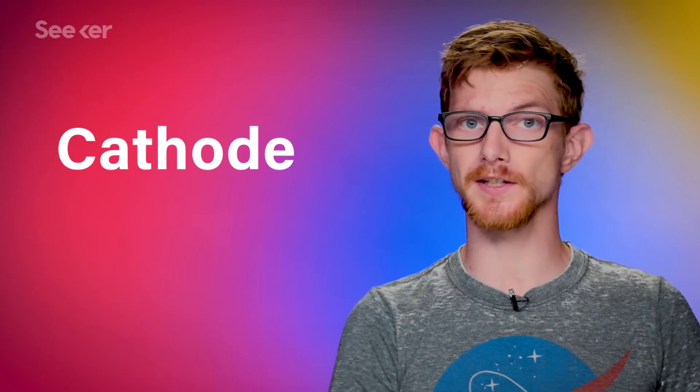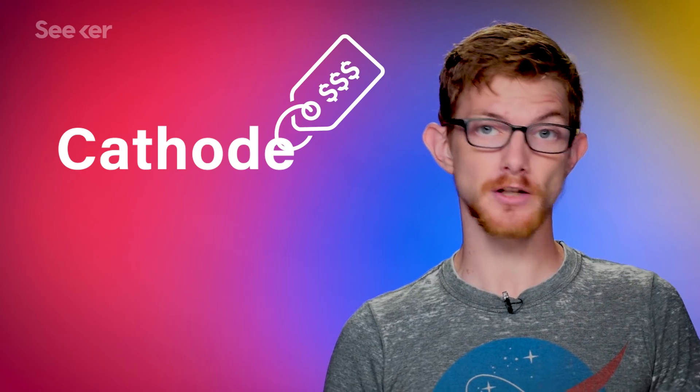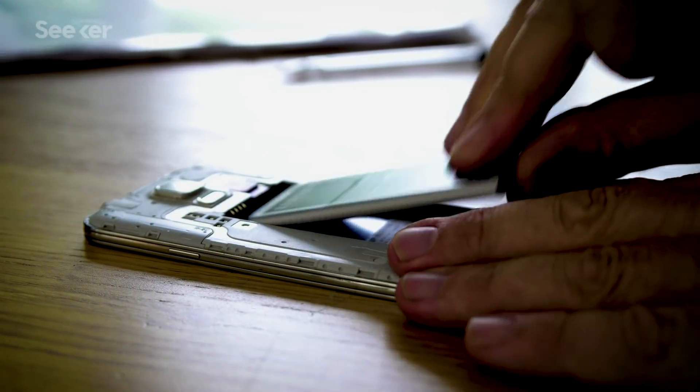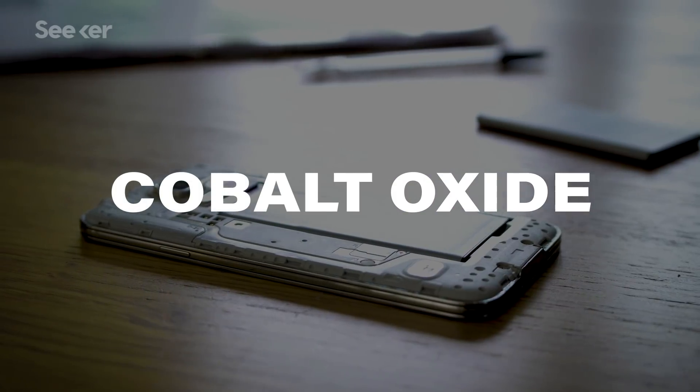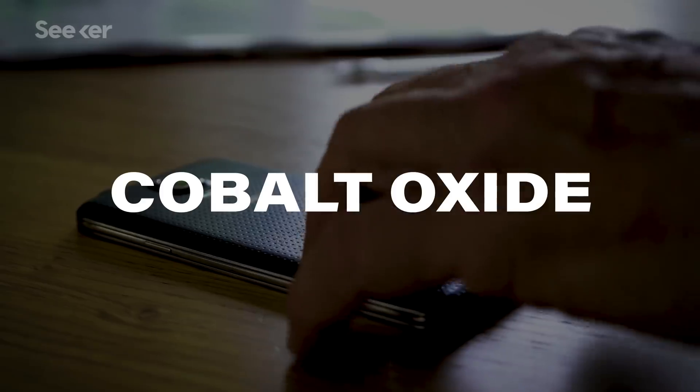Scientists have been researching an improvement to the battery's cathode — the positive end — for years. The cathode is the most expensive part of the battery, so research has been focused on finding cheaper materials while improving performance. Your phone's cathode probably uses cobalt oxide, which is great for small electronics but too volatile and expensive for use in electric cars.